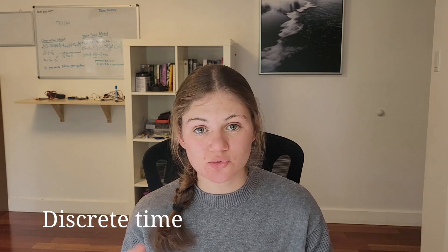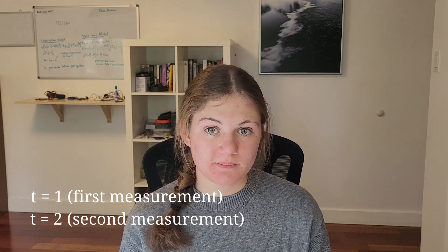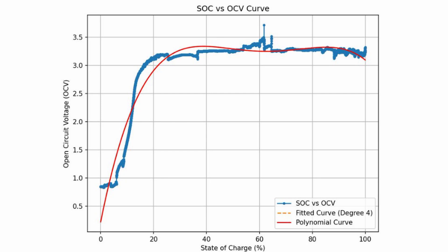The first thing you need to know about Extended Kalman Filters is that they use discrete time — so instead of time being continuous, it passes in steps. I find it easiest to think of this as time in terms of number of measurements. Let's say I take a measurement every one minute; every time a minute passes, I've gone up one time step and gathered one more measurement. Since an Extended Kalman Filter is a hybrid model, I'm going to need both a physics-based model and a machine learning-based model.